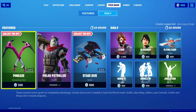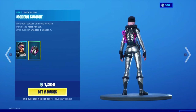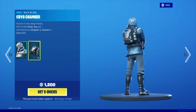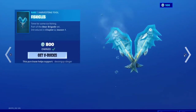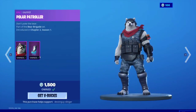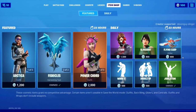Here we go. We have the Artica — Artica does come with the Modern Summit back bling. We also have the Snow Patroller — he comes with the Kyle Chamber back bling. We have the Pink Axe, we have the Fishicles.